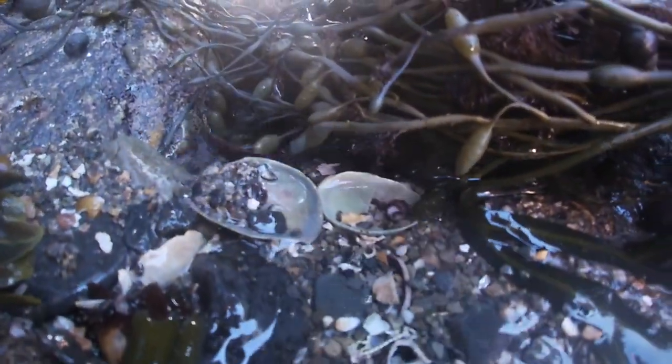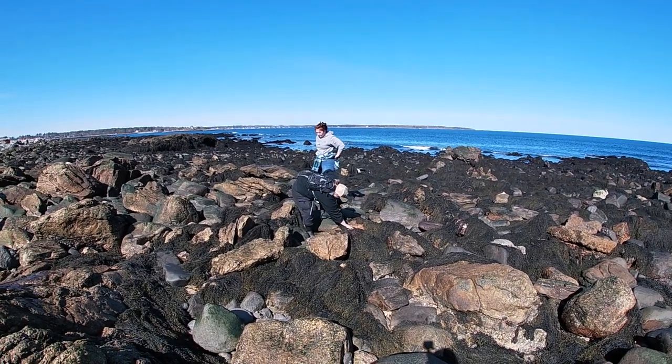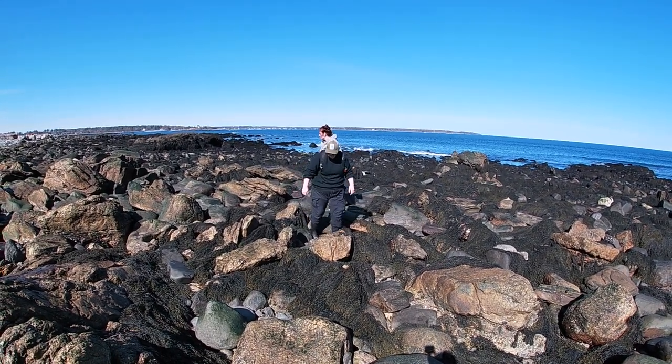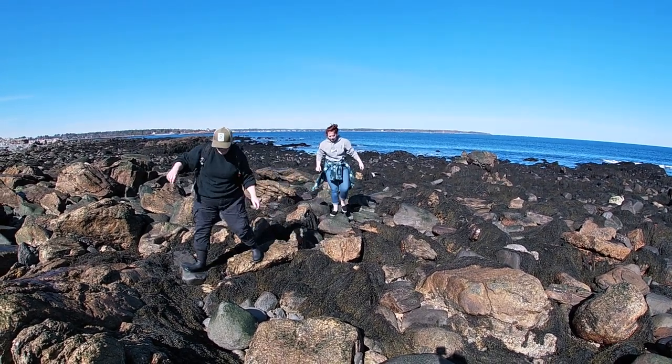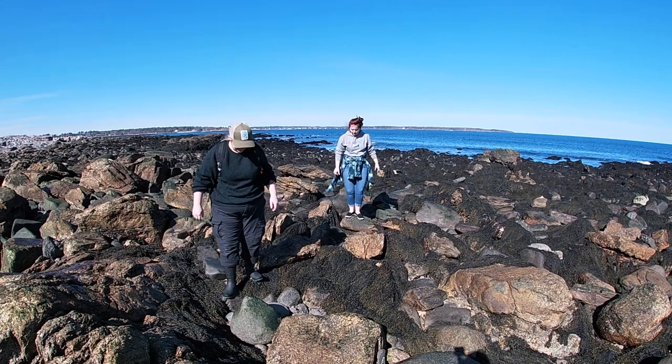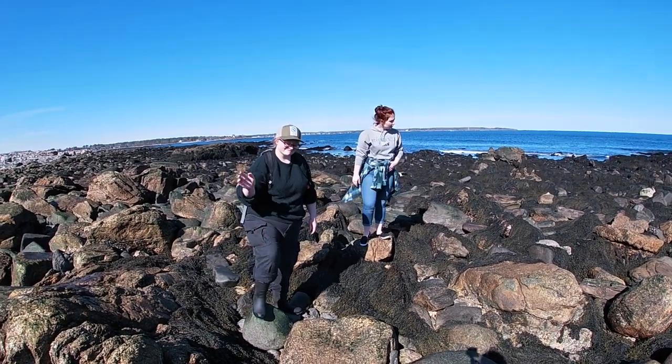That's all the organisms we found today. There are tons of other organisms that we didn't see today, like sea stars, lobsters, or Jonah crabs — tons of other stuff that you can look for if you come out into the intertidal zone. Thanks for watching and helping us find some really cool stuff.